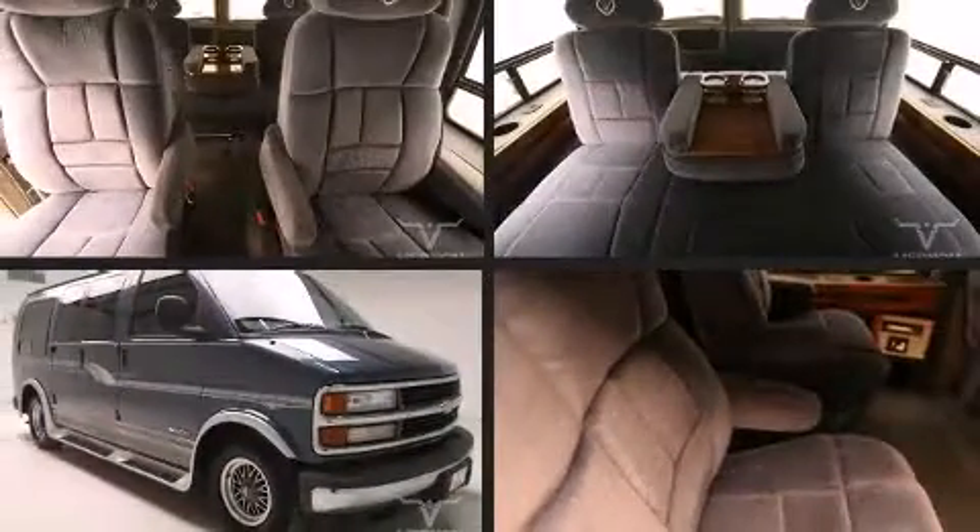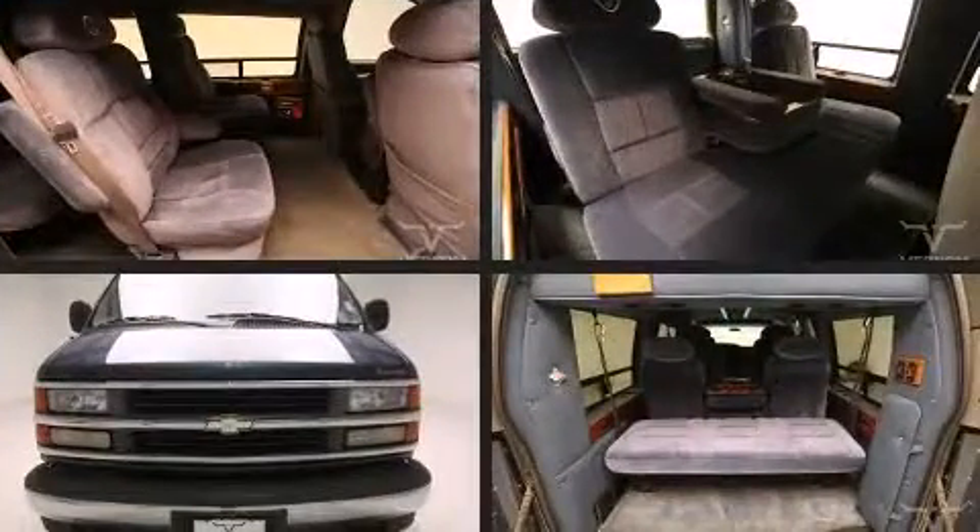The 1999 Chevrolet Express. It features an automatic transmission, rear-wheel drive, and a powerful eight-cylinder engine.